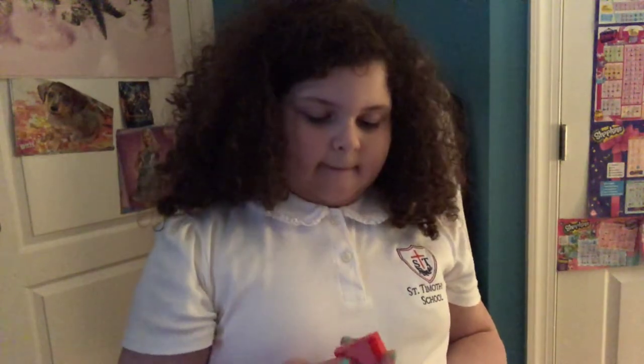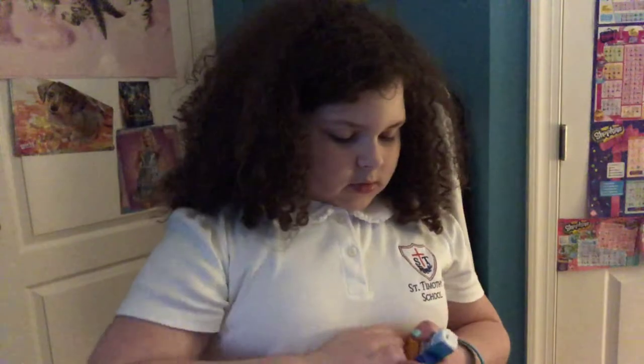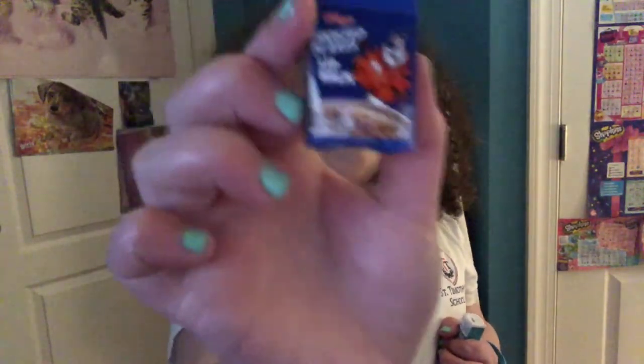And that is also vanilla scented. They're all vanilla scented. And then Fruit Loops, they look so realistic, and also backwards looking though in real life it doesn't. Then we have Frosted Flakes, one of my favorite cereals.